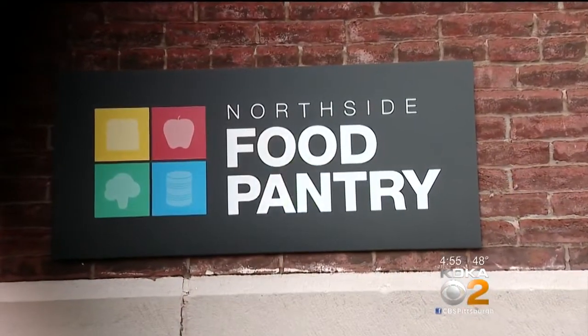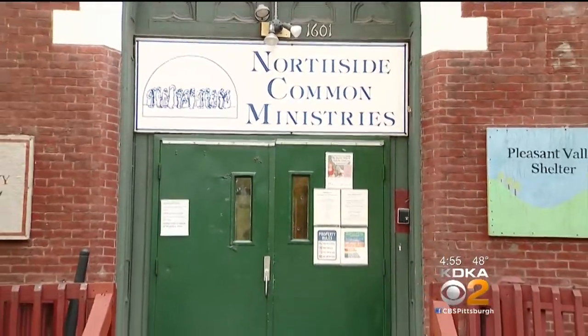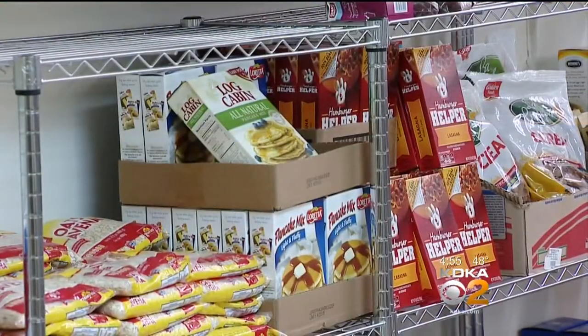Oh my goodness, yes. We've been talking about them since August. Jana Thompson, the coordinator at Northside Common Food Pantry for the last 10 years, says folks look forward to receiving their Turkey Fund cards.